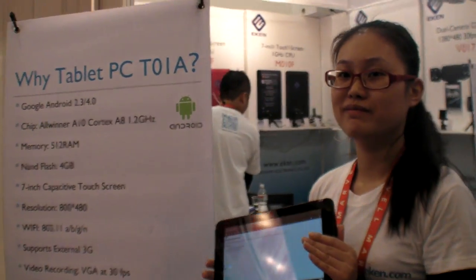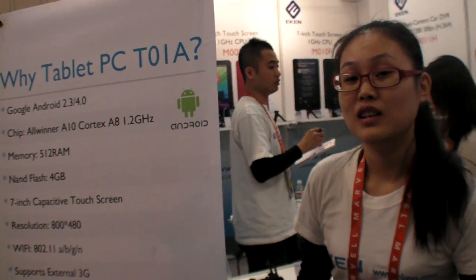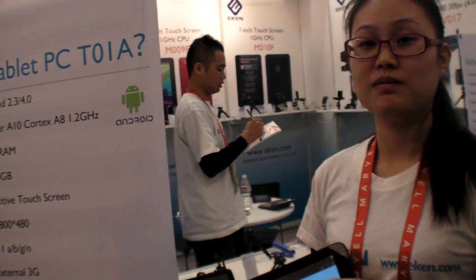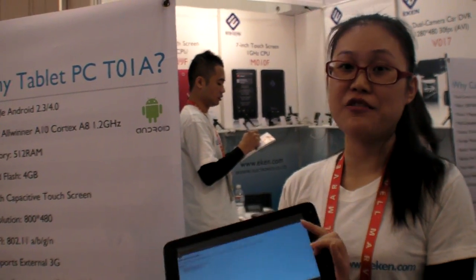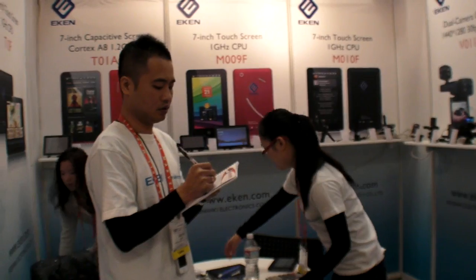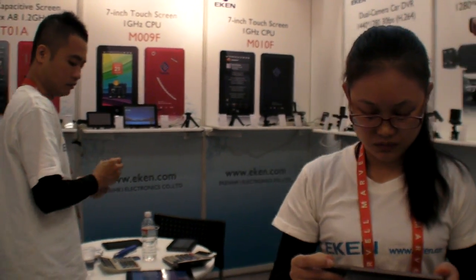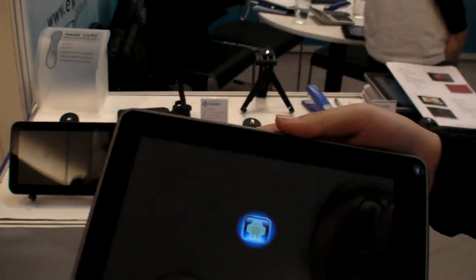Check it out — Eken. Do you have a smaller one as well? A 7-inch with this chip or not? Yeah, we also have the same 7-inch. With Ice Cream Sandwich? Yes, the same CPU. Only the size is different, same chip. Ice Cream Sandwich. Same AllWinner chip? Yes, same.